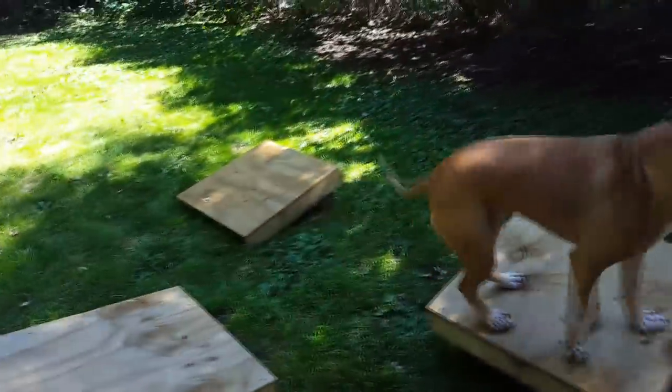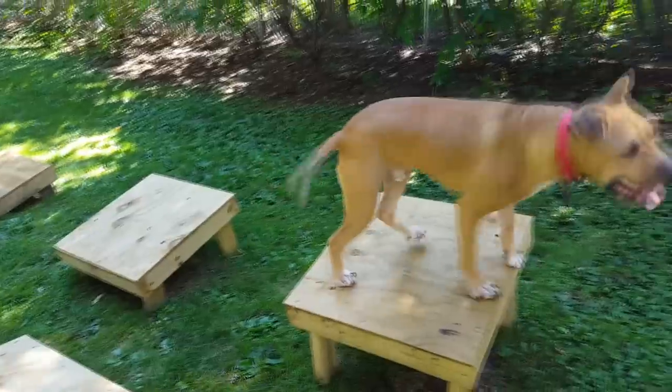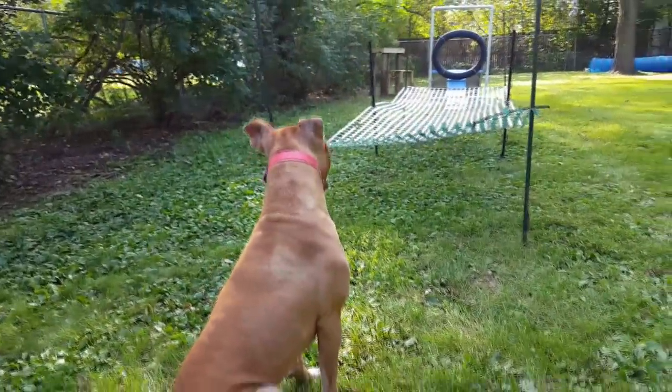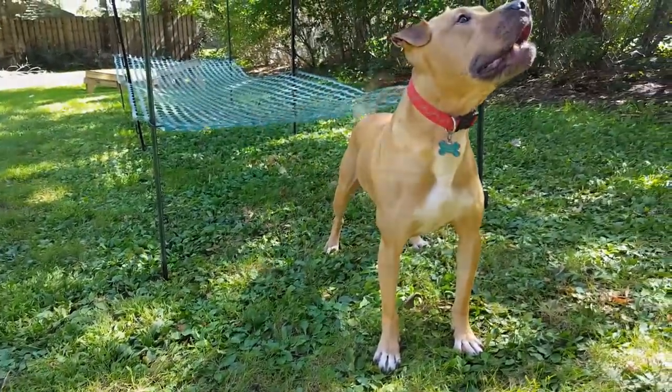He's off to a great start, bounding through these steps, and he makes it through the first obstacle. He's picking his path under the cargo crawl. There he goes, and he's through, making it look easy.